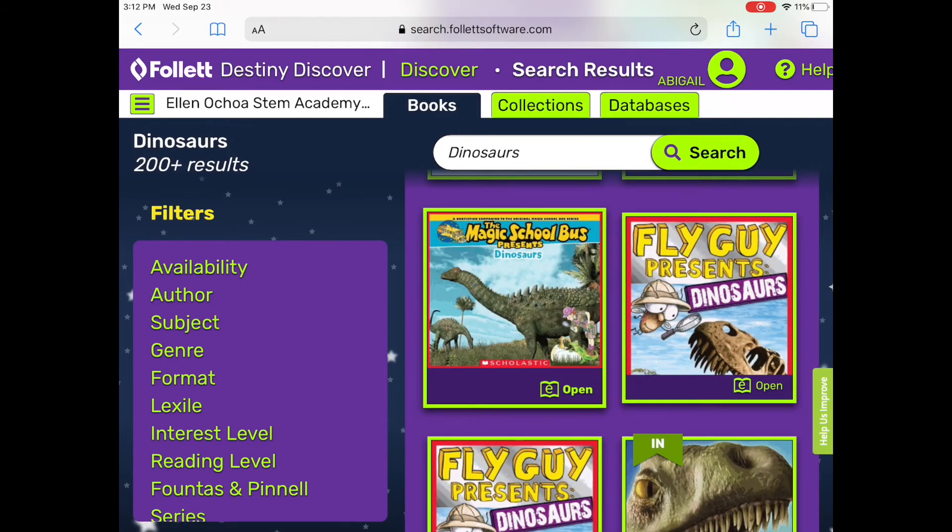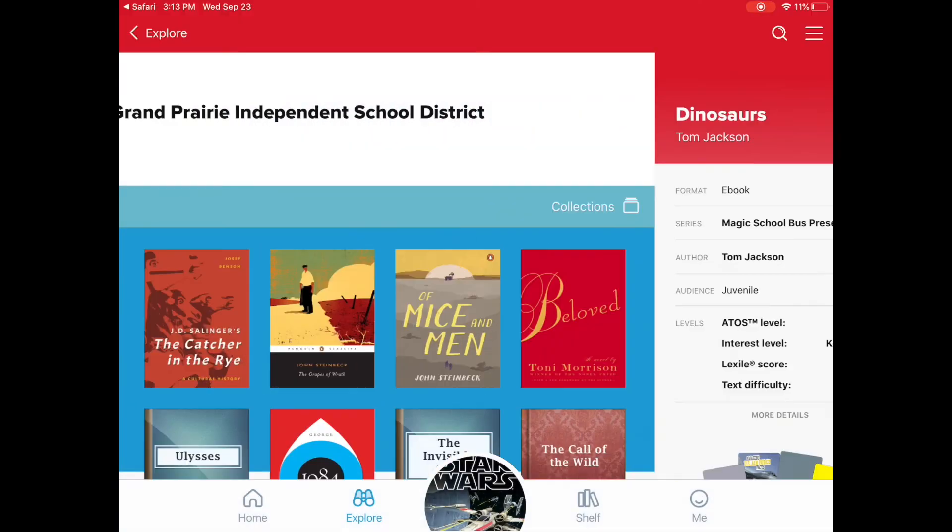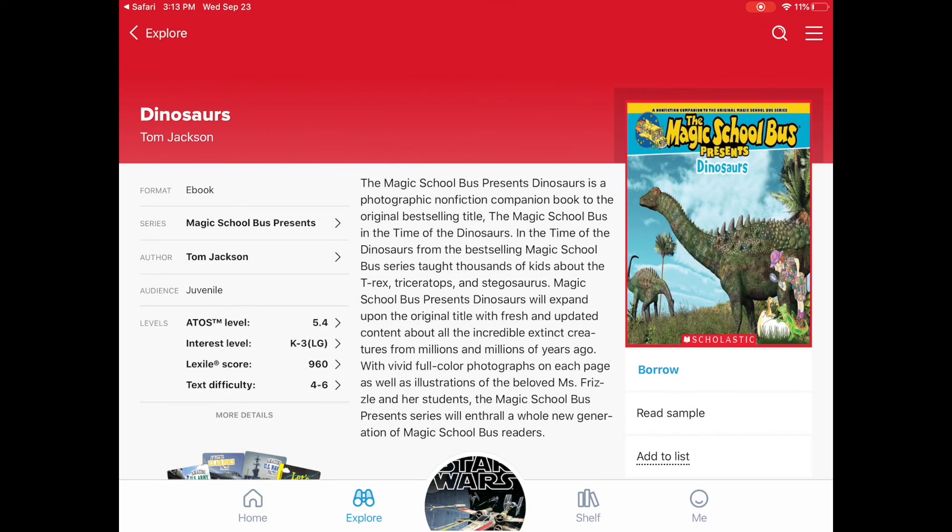Books that have an E can be opened in Sora. Click open, then click at the bottom of the screen where it says visit this title in Sora. You can borrow it and read it right on the app if it is available.